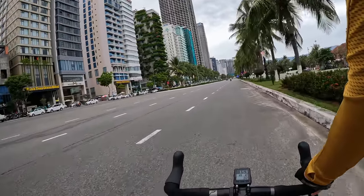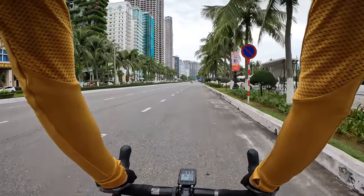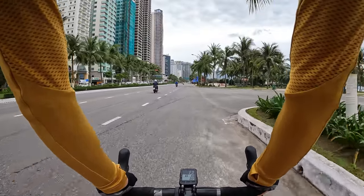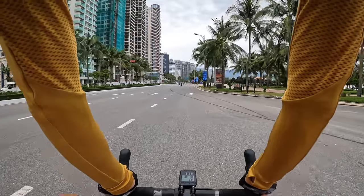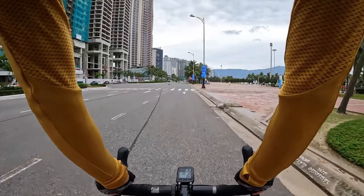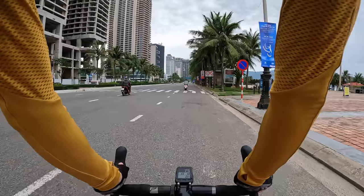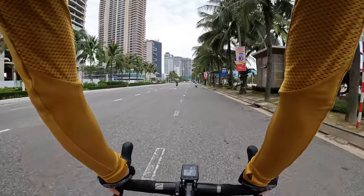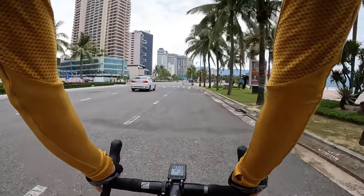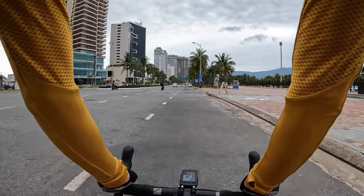We're going to be living here for a couple of months, testing it out and testing some different areas. Right now we're just staying at a temporary hotel. We're going to be cycling around, looking at different neighborhoods, trying to figure out where we want to live. This is the east side, the beach area — where a lot of foreigners come to live and where most of the cycling will be done. It's nice being close to the cycling route and starting rides from a safer area without too much city traffic.